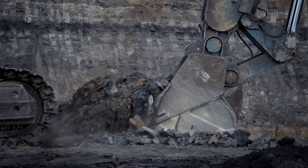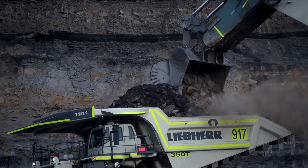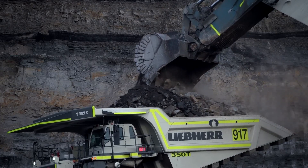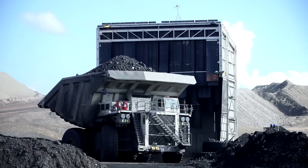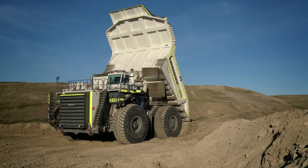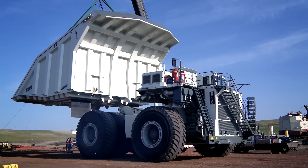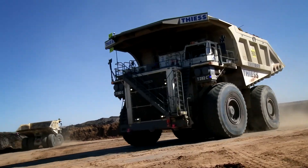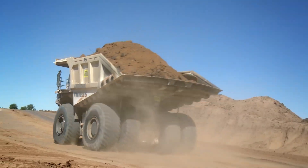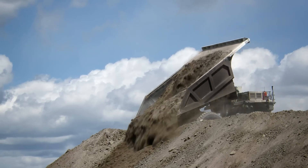For hauling more with less, the Liebherr mining truck T282C is the most efficient and productive mining truck in its class. With a payload of up to 360 tons and an empty vehicle weight of 237 tons, it is powered by a 700 HP or 768 HP Volvo engine with pump nozzle injection and a 16.12-liter capacity. Its AC electric drive system maximizes performance while minimizing fuel consumption. The truck's robust design and comfortable cab come with many features and options to suit your needs.